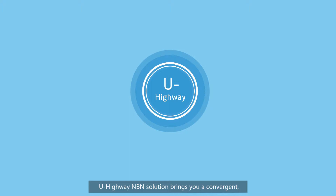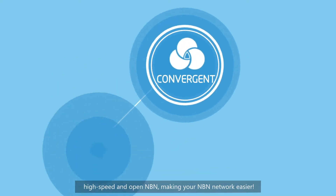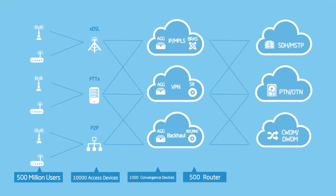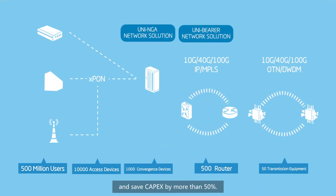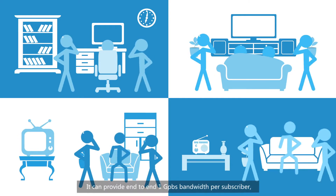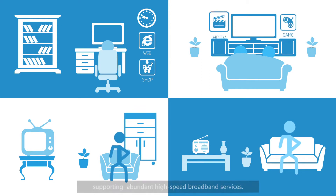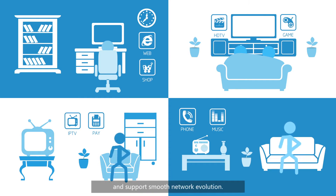ZTEU Highway NBN solution brings you a convergent, high-speed, and open NBN, making your NBN network easier. Designed based on ZTE's unified broadband platform, it can reduce network OPEX by more than 30% and save CAPEX by more than 50%. The solution supports advanced broadband access technologies, providing end-to-end 1Gbps bandwidth per subscriber, supporting abundant high-speed broadband services. The high-speed feature meets the requirement of long-term service development and supports smooth network evolution.